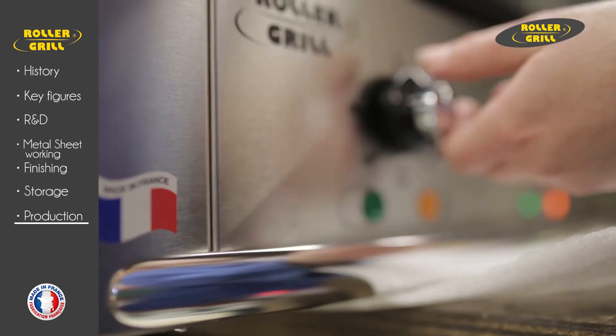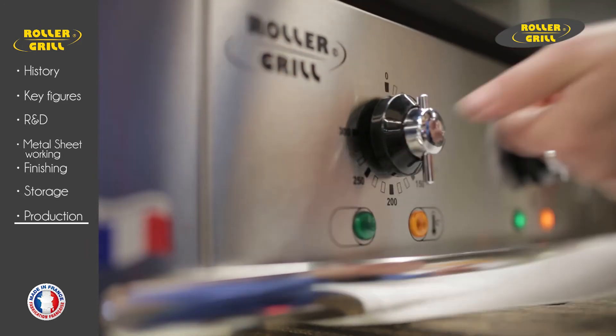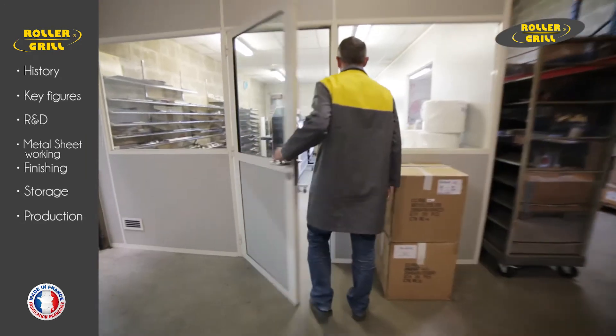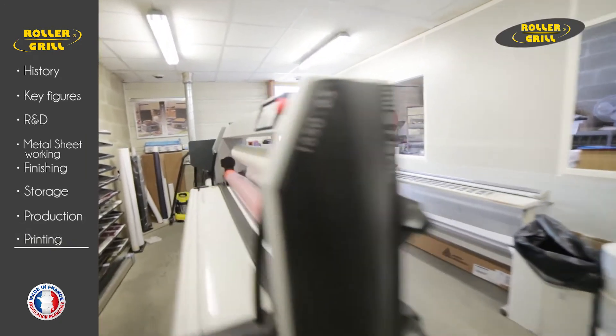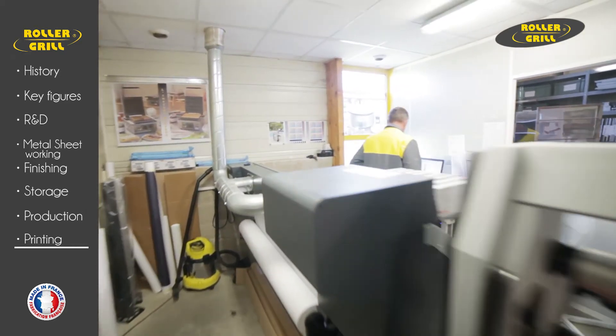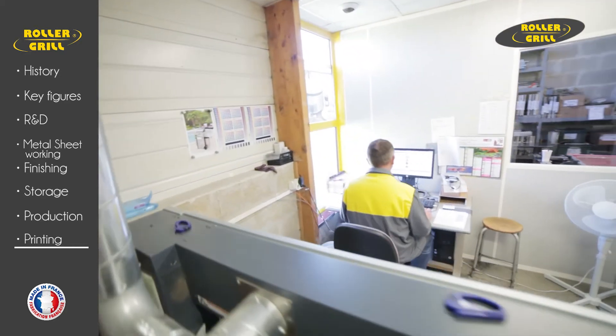All Rollergrill products are made at Bonneval in Eure-et-Loire and carry a French flag badge. Rollergrill customizes and directly prints on the product the logo or label of other brands or OEM brands using a digital eco-solvent printing machine.